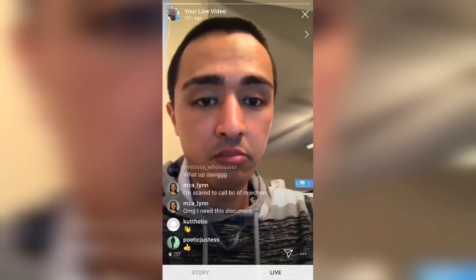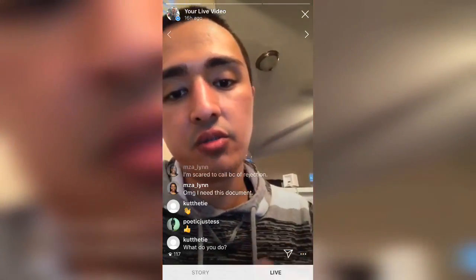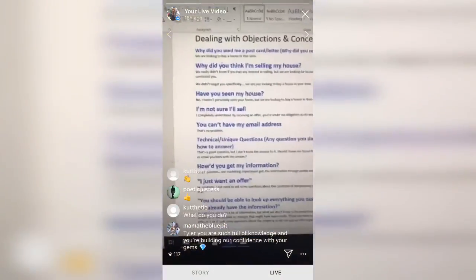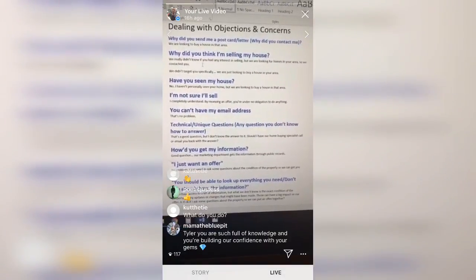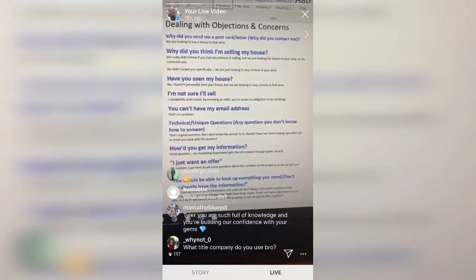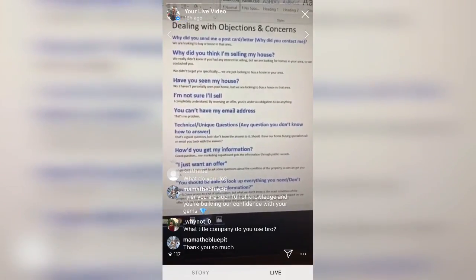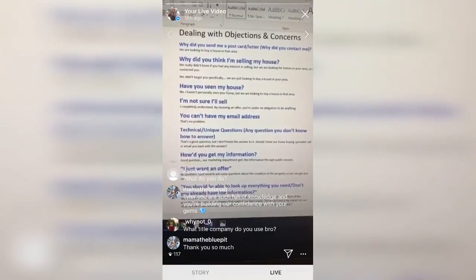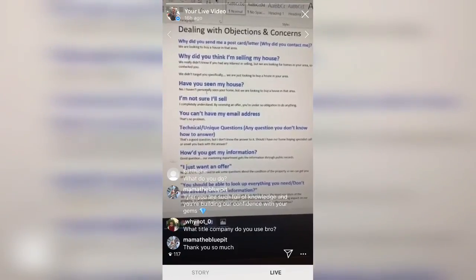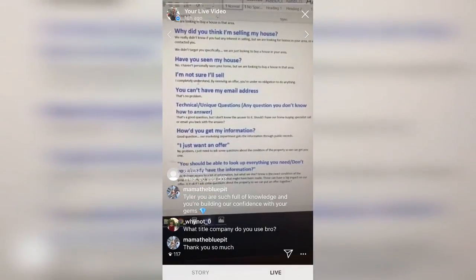Another objection: 'Why do you think I'm selling my house?' — Say: 'We really don't know if you're interested or not, but we are looking for homes in your area so we contacted you.' Another one: 'Have you seen my house?' — Say: 'No, I haven't seen your home personally, but we're looking to buy a house in that area.' For 'I'm not sure I'll sell' — say: 'I completely understand — by receiving an offer you are under no obligation to do anything.'